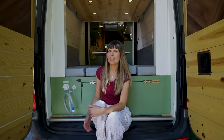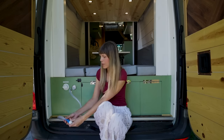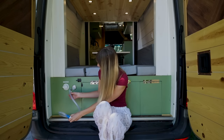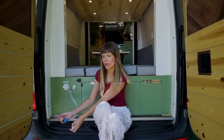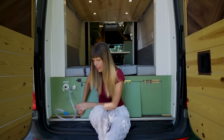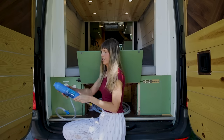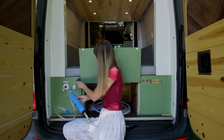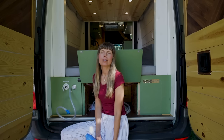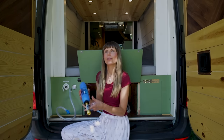In the back of the van, this is where we fill up the fresh water tank. We've got an overflow pipe and a water gauge right here so you can see how full the 20-gallon fresh water tank is. We have a hose and an RV water filter in this storage cubby. You hook this up to any public water source — most truck stops and RV parks have water spigots where you can fill up.